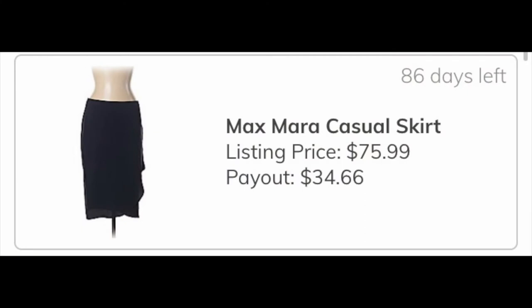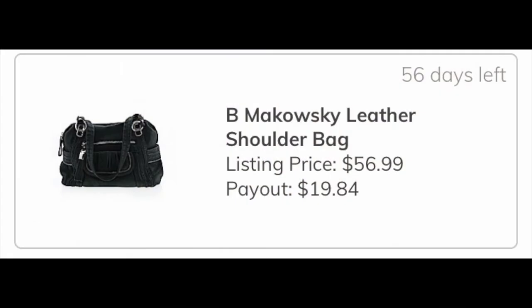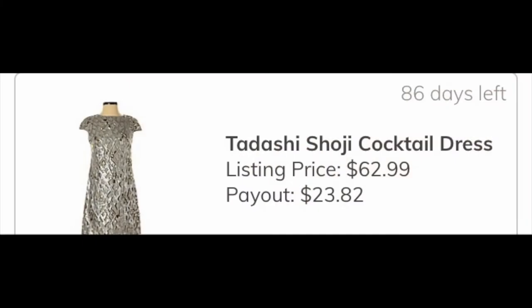The next item was a Max Mara silk skirt, which will give me earnings of $34.66 if it sells on ThredUp — definitely worth the investment. Next was another leather satchel; they did take this one. It's a B. Makowski, and my earnings will be $19.84, which is a small return but still a return on what I invested.